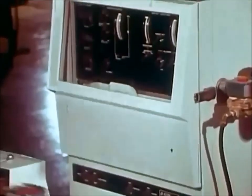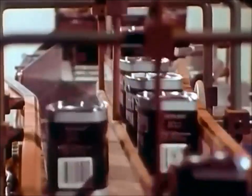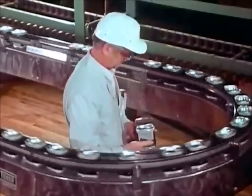Containers are filled and weighed automatically. If there's anything wrong, the can is rejected automatically. And wherever you turn, you're likely to find a quality assurance technician taking up samples for the lab.